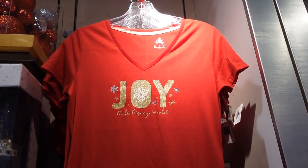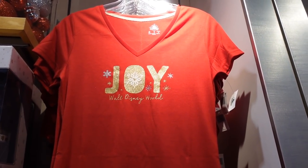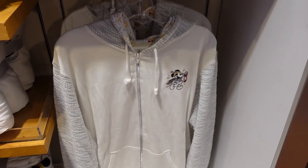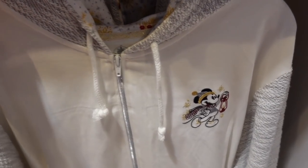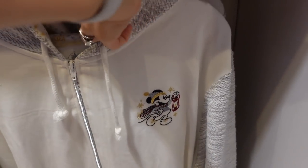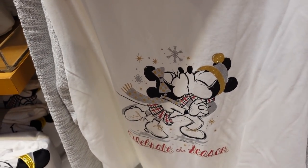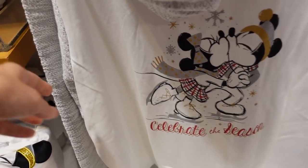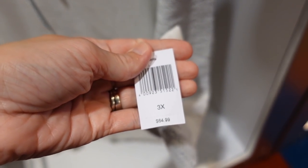We have a V-neck tee up here that says 'Joy' — this one is $36.99. And then we have a hooded sweatshirt with Mickey embroidered on the front. Look at the hood — that's cute, the print in the hood. And then Mickey and Minnie on the back. That's adorable. It's $64.99.